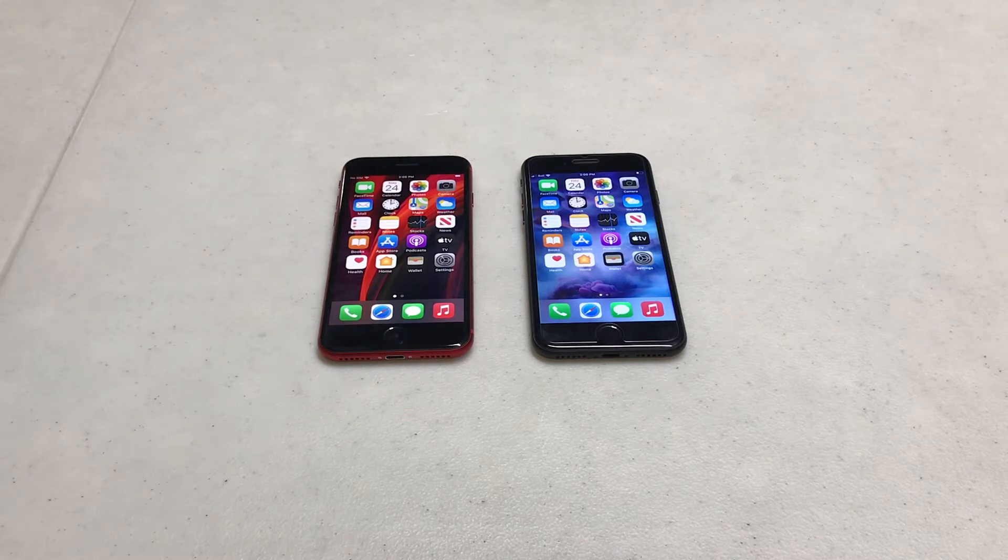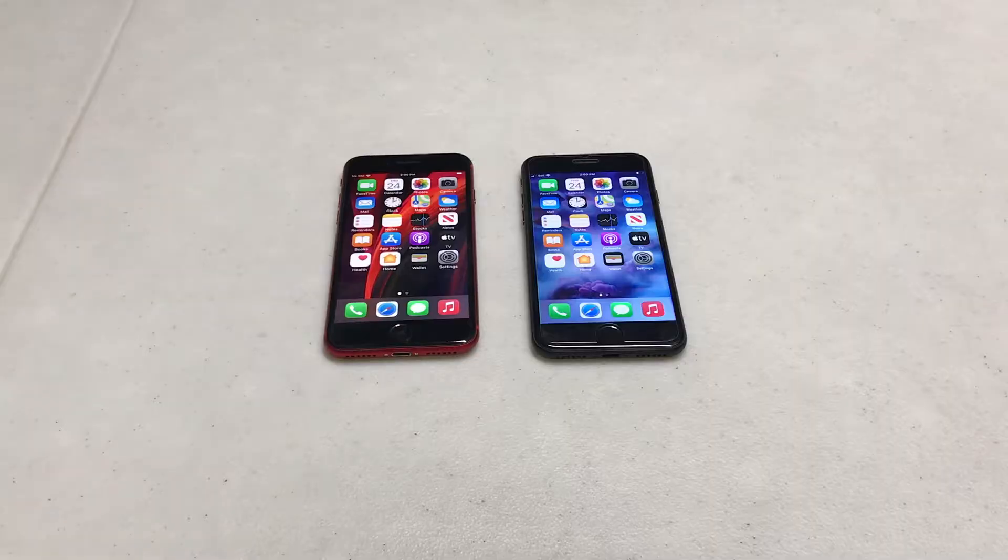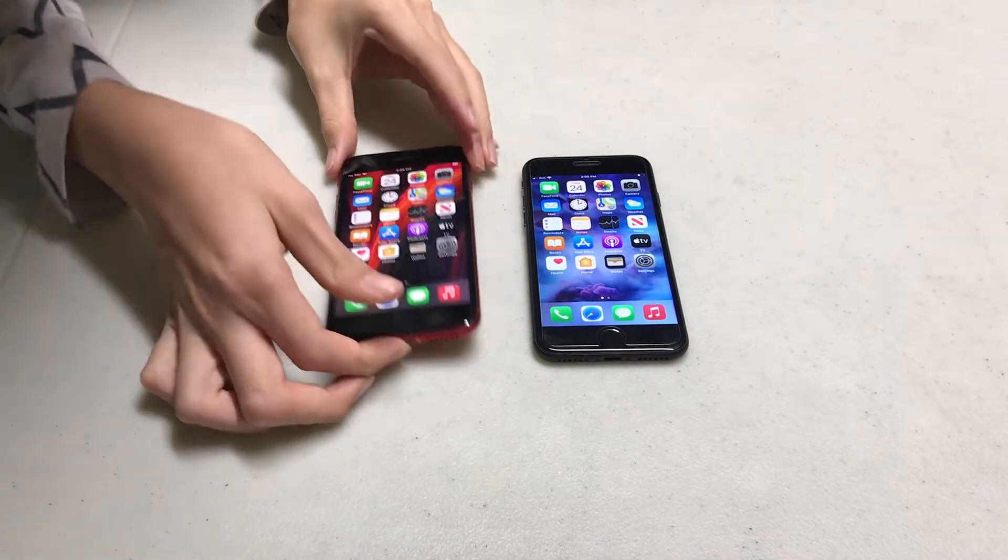Can the iPhone SE stop a bullet? Holy! Okay, it can, I guess. Holy! Oh my god, why? Oh my god!